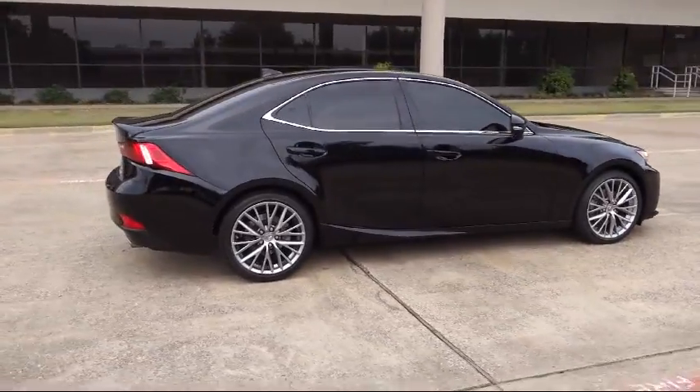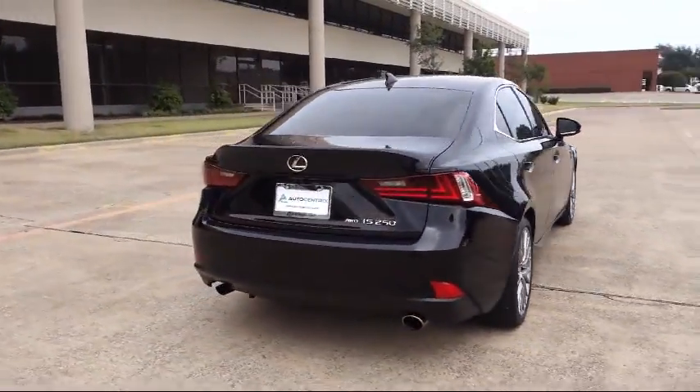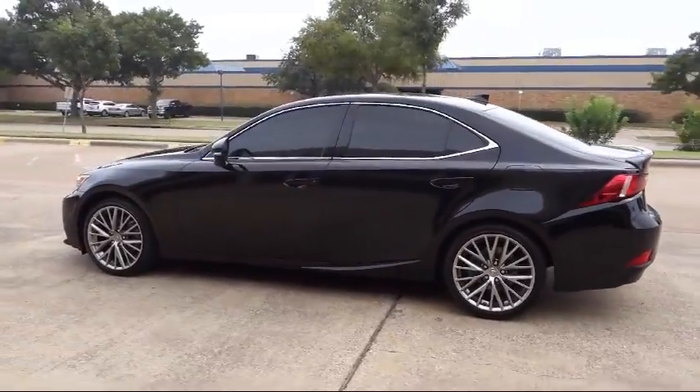Bluetooth smartphone integration, navigation system, a backup camera, cruise control, fog lights, anti-lock braking, tilt steering wheel, and has less than 15,000 miles on the odometer.